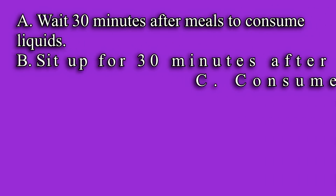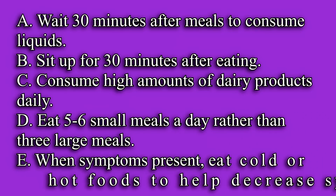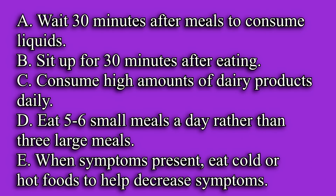A: wait 30 minutes after meals to consume liquids. B: sit up for 30 minutes after eating. C: consume high amounts of dairy products daily. D: eat 5 to 6 small meals a day rather than 3 large meals. And E: when symptoms present, eat cold or hot foods to help decrease symptoms.